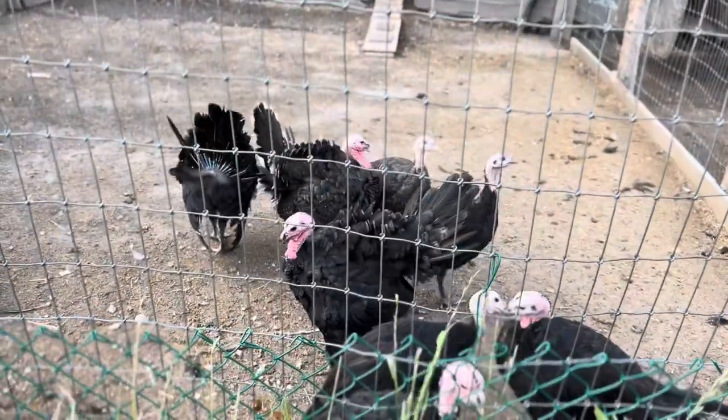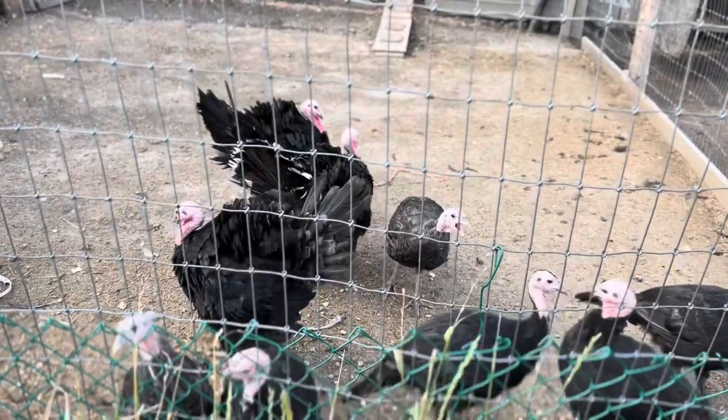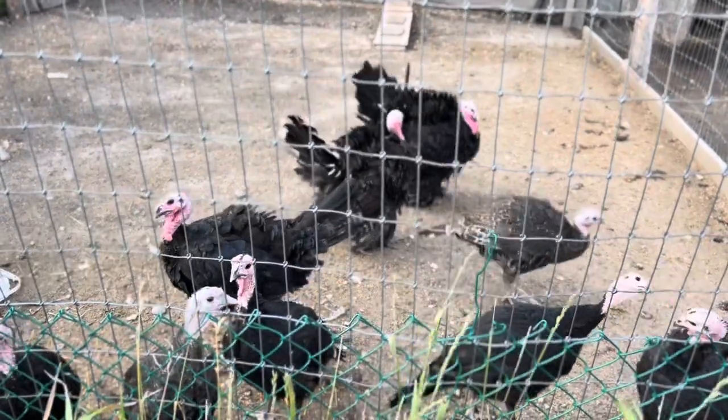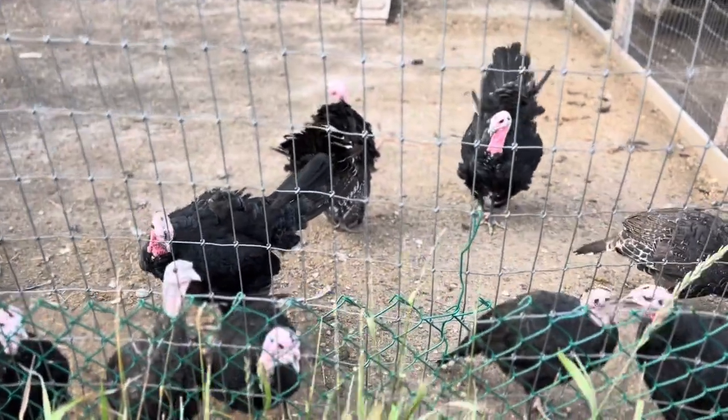The good thing is I part all my turkeys because I'm the only one that eats it, so I was able to see it. Whereas if I was cooking it for a family, you wouldn't find it until after it was cooked.